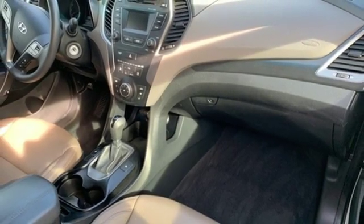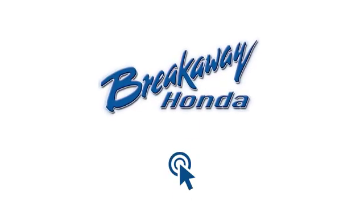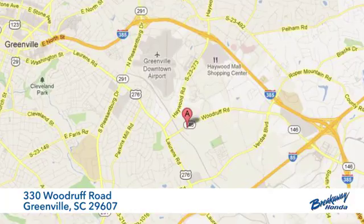Challenging convention to find a better way — it's the Hyundai way. Take it for a test drive today. Call, click, or stop in today. We're conveniently located at 330 Woodruff Road in Greenville, South Carolina.